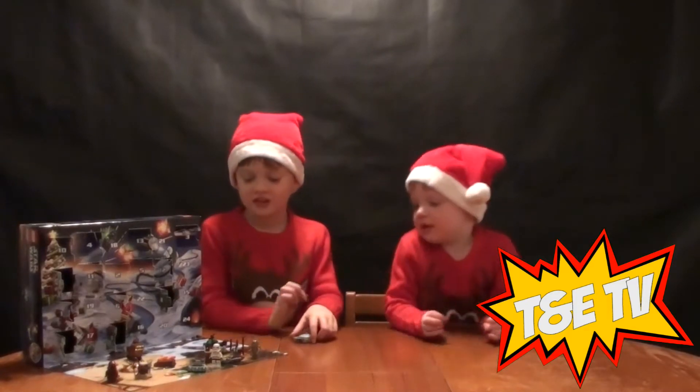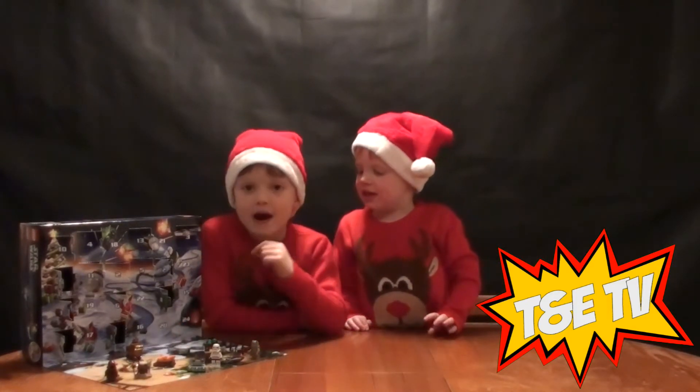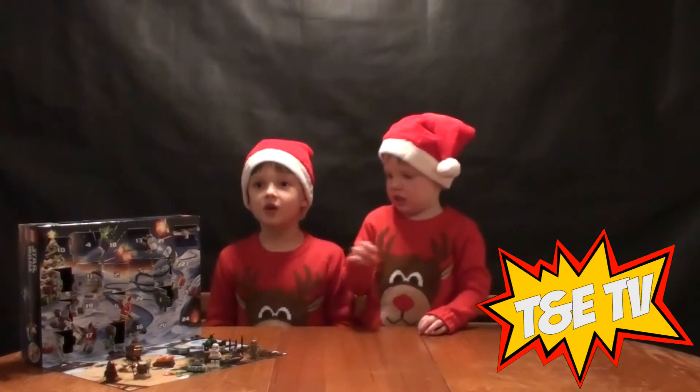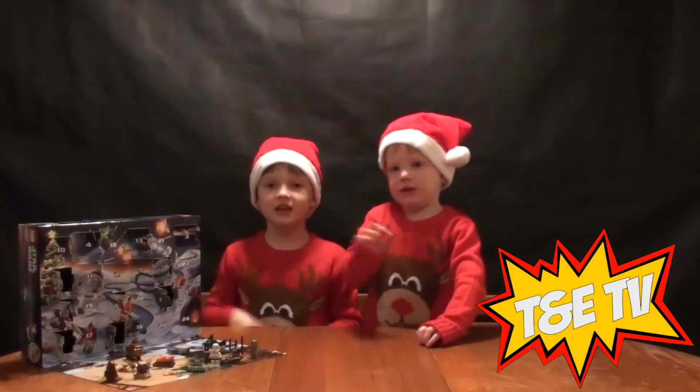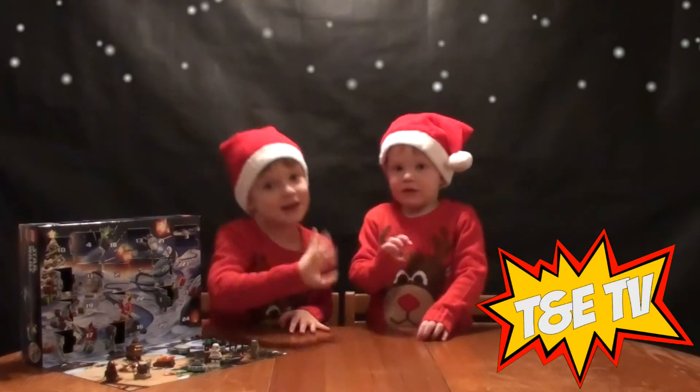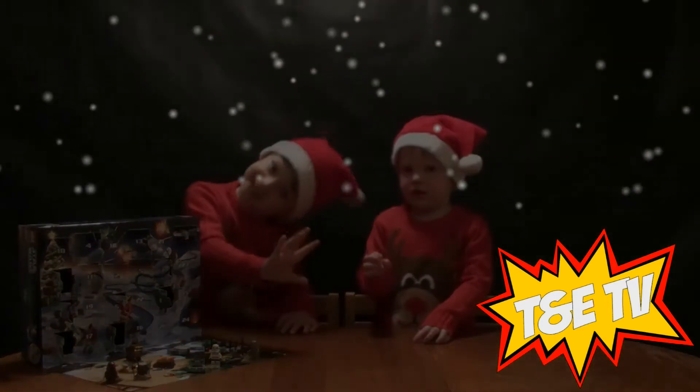Let's put it on the scene. Bye everybody, see you next time on Toony TV. Come back tomorrow to open number 15 of our Lego Star Wars advent calendar. Bye everybody watching Toony TV!